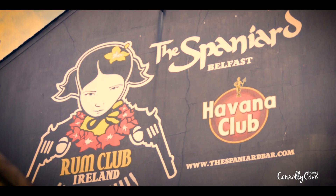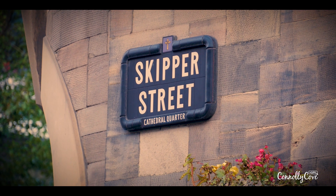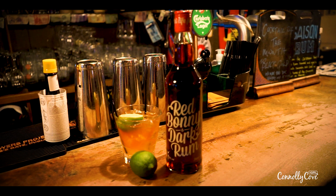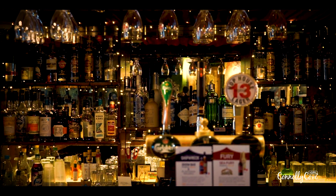We just arrived at the Spaniard in Skipper Street. Apparently called the Spaniard because lots of Spanish sailors used to come up this direction, but that's only one story - apparently there's loads of other ones. Famous for its rum, so can't wait to explore that. Apparently over 75 rums in here. I won't get to try all of them today but I'll definitely try a few, so let's check it out.